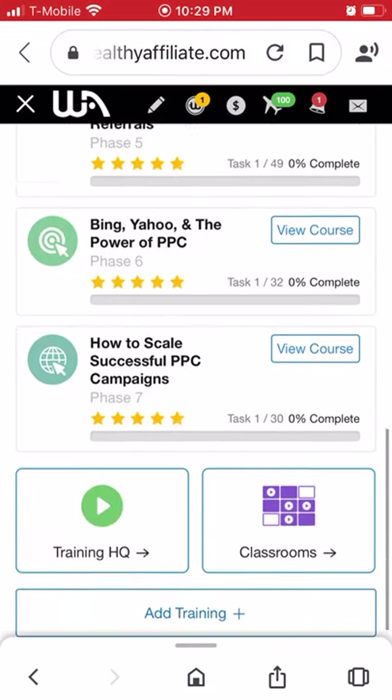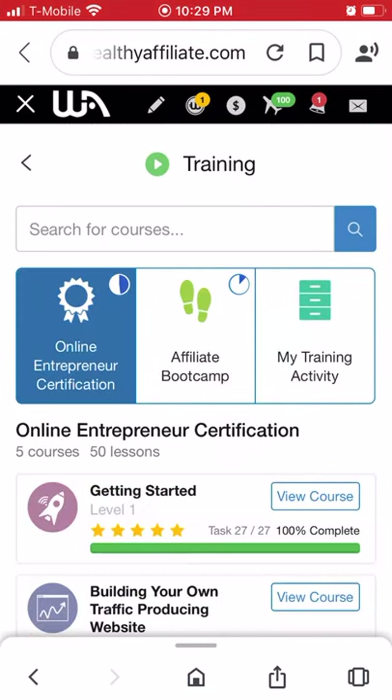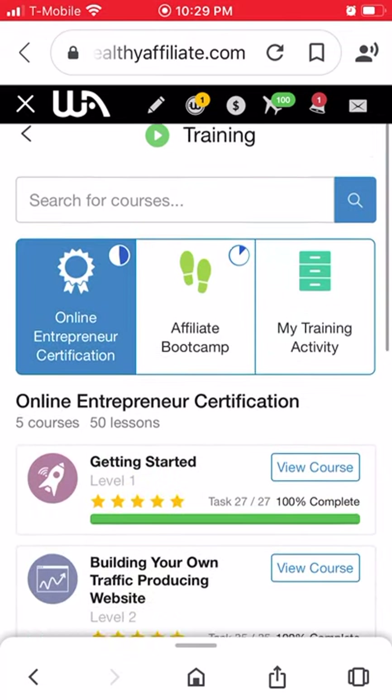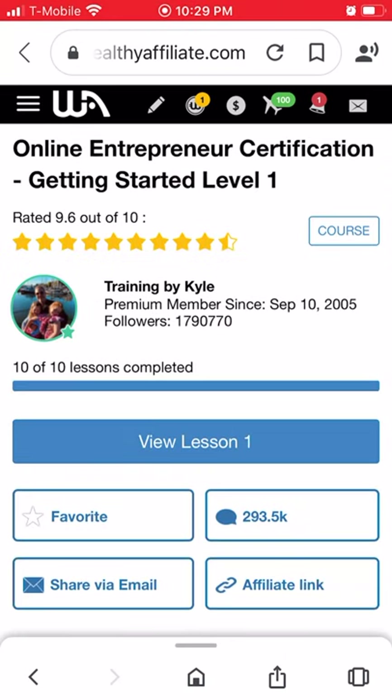So those are the main learning programs. In all, you get 50 lessons from the Entrepreneur Certification and 70 lessons from the Boot Camp, which is a total of 120 lessons. There is a free membership and a premium membership. The free membership comes with the first Getting Started level one, which includes 10 lessons.